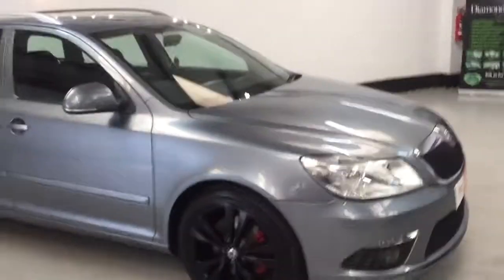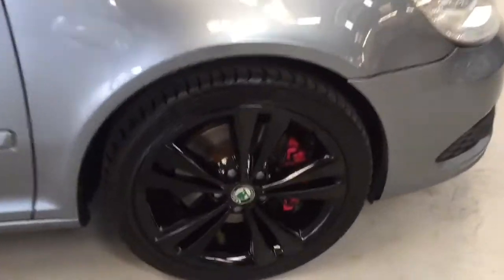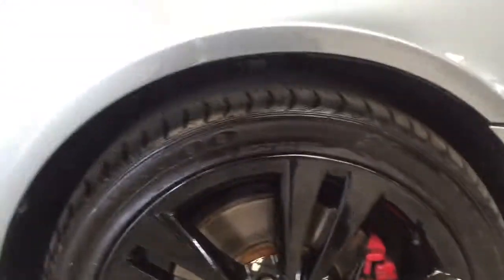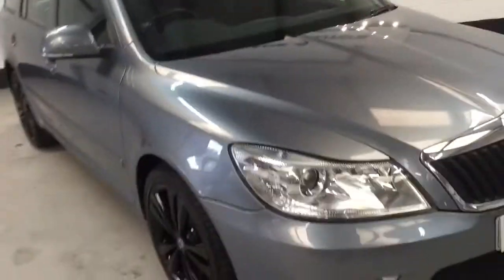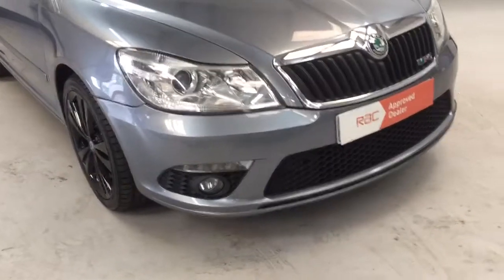As you can see, finished in a stunning grey. 18-inch gloss black alloys. New brakes on the front. Tyres are like new all the way around on this car as well. Absolutely stunning. I'll show you around it a little bit and tell you a few features it's got, like the LED daytime running lights and the Xenon headlights.